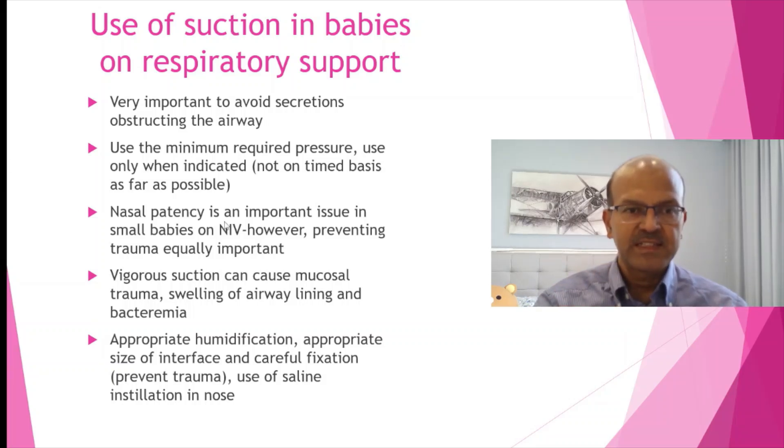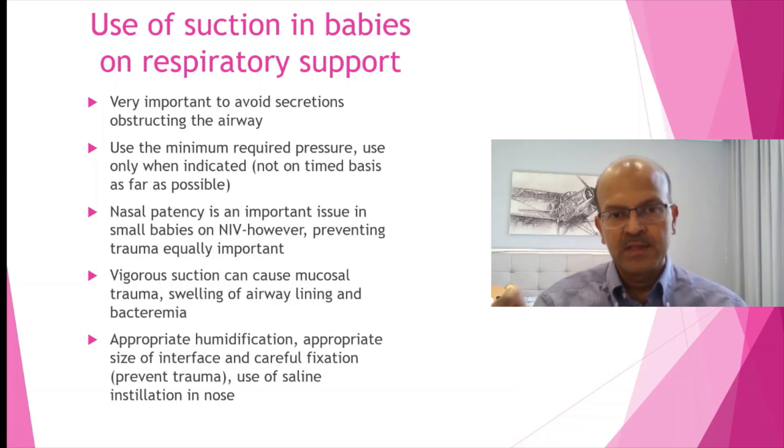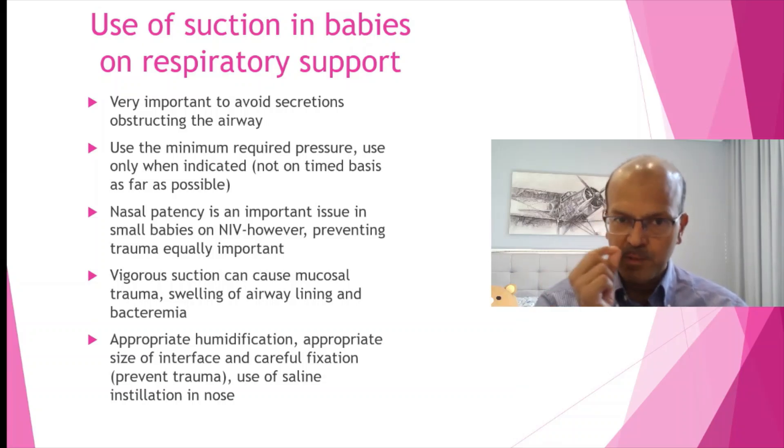Non-invasive ventilation relies on having nasal patency, so not doing suction is not alone the answer. You have to do everything else needed to keep the nose patent. If the nose is not patent, you need to suction — but make sure the team is aware not to poke into the nose, not to use force, and to use the minimum pressure and be gentle.